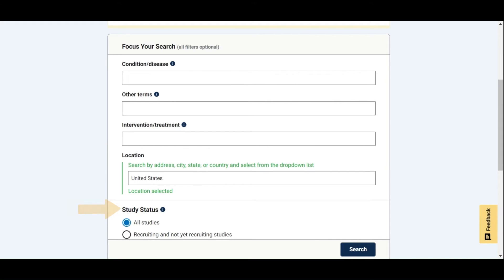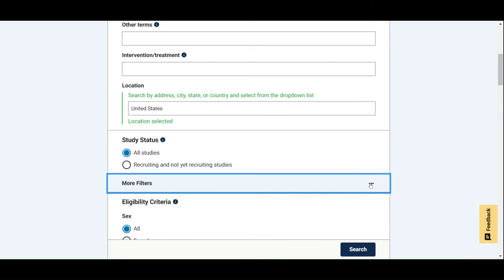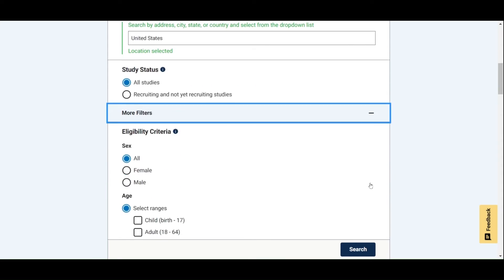The last option for the basic search function is study status. Here, you can tell the website to give you information on all studies, including ones that have finished or are no longer recruiting participants, or clinical studies that are currently recruiting or will be recruiting participants in the future. There are also more advanced search options, which we will be covering in another video.